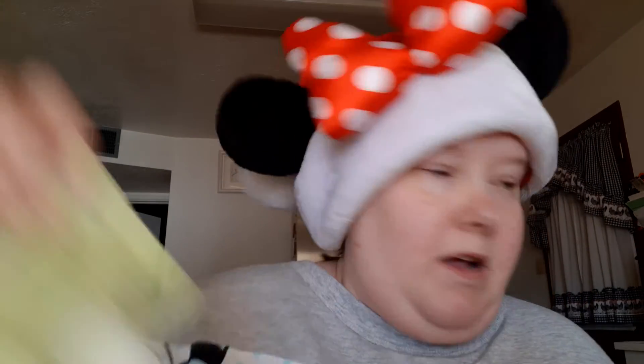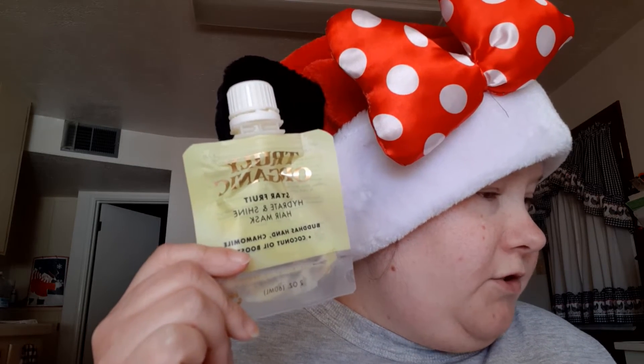I haven't worked on anything else yet, but I do have three empties, so let's go over those. First empty — it looks like I finished it on the 5th of this month. I have the Truly Organic Star Fruit Hair Mask. This one was picked for Children of the Corn, and that is done.